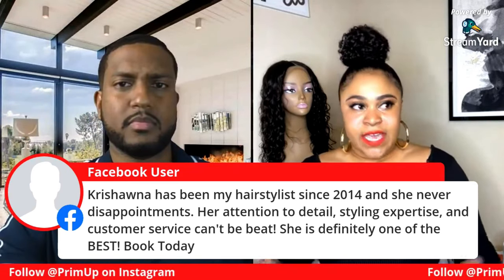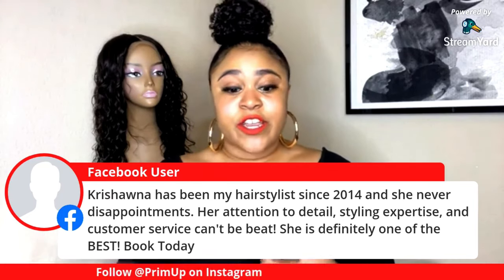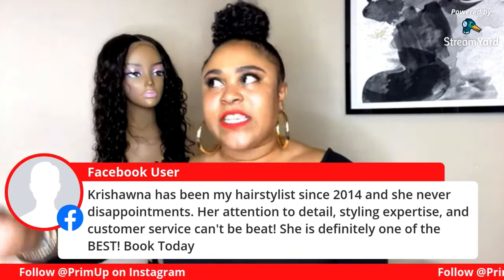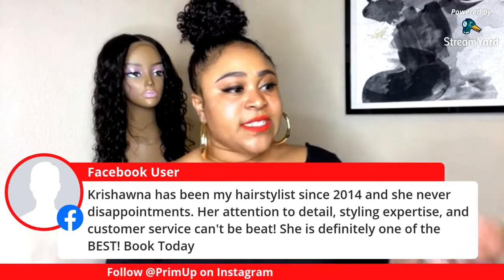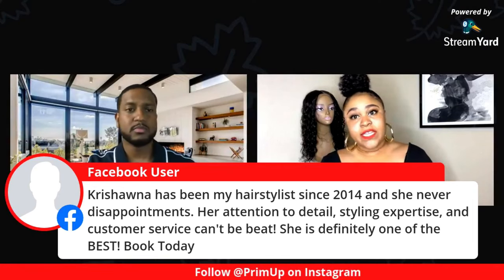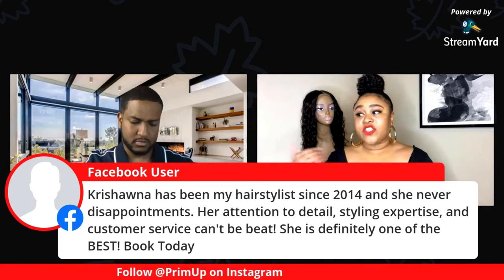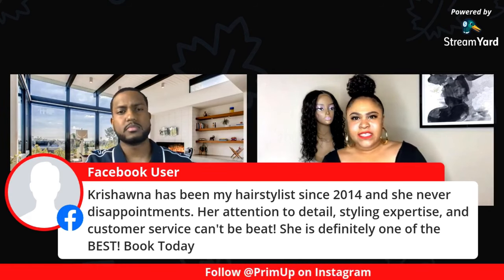For sew-ins, you shouldn't wear one over eight weeks — and for sure no longer than ten weeks, because after that you deal with tangling and matting. With micro links, they last up to six months, but you have to come in once a month — at the max every two months — to get those micro links readjusted. I assess whether it's too heavy on your hair, if it's breaking, and I use the right shampoo and conditioner to make sure your hair is soft and moisturized. A clean, moisturized scalp is very important with both micro links and sew-ins.